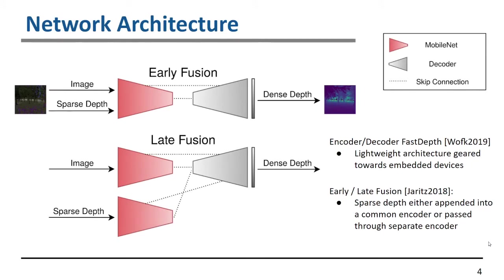We additionally looked at the late fusion model. The idea here is to have two separate encoders and a common decoder. This improves the accuracy of the dense depth prediction, but at the same time adds significant computational overhead.